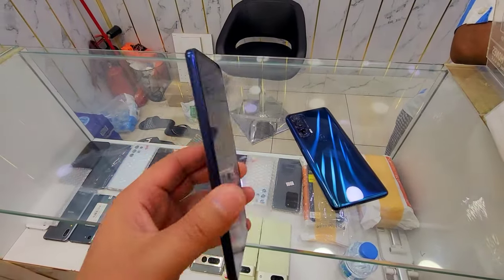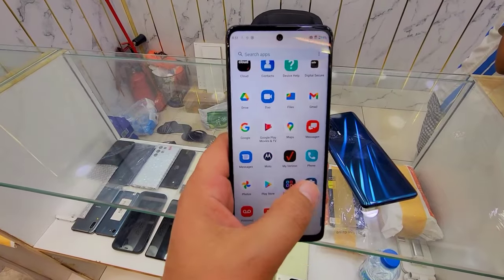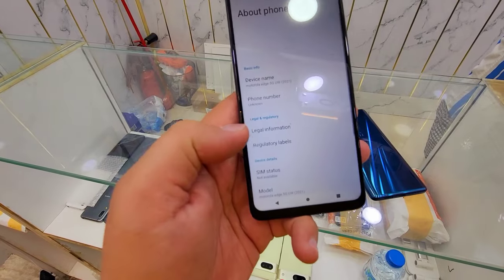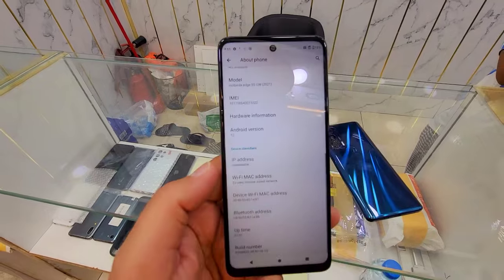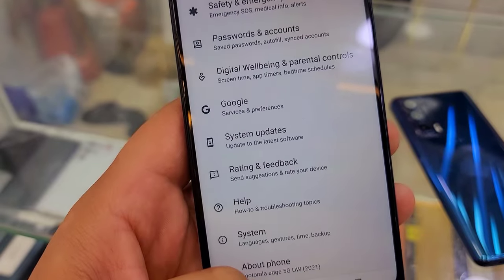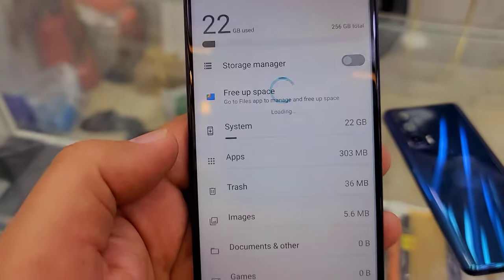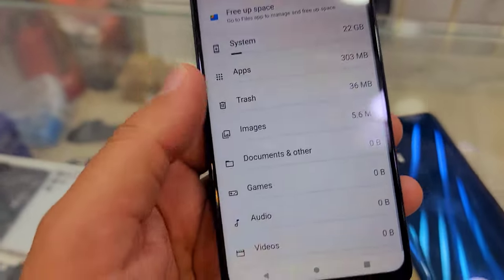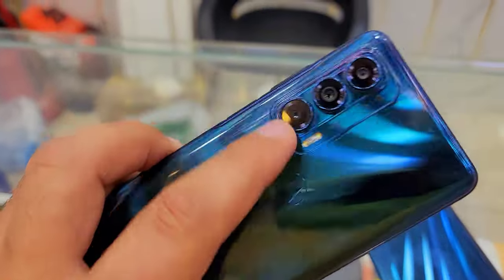Assalamualaikum everyone, we have the Motorola Edge in excellent condition. We'll show you the specifications and details. You can check the serial and IMEI number online. It's running Android 12 with 8GB RAM, 256GB storage, and excellent camera results.